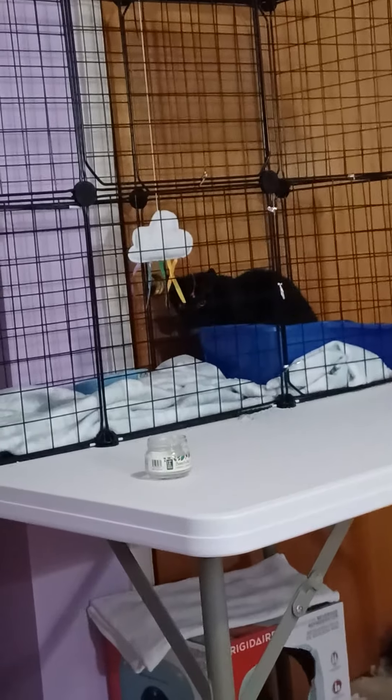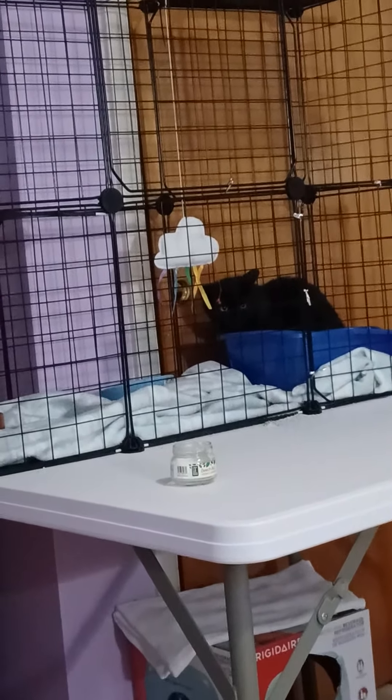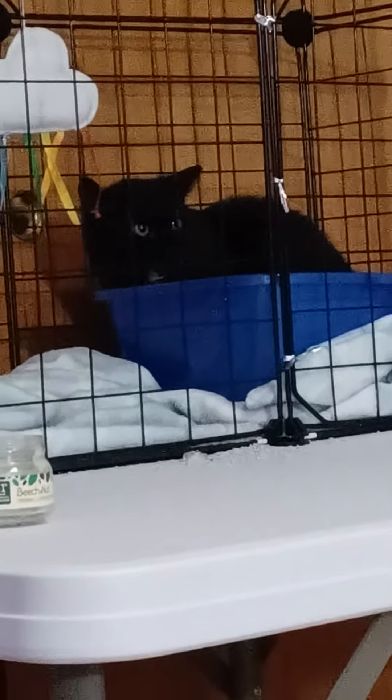By the third day, we got Tombow to eat in the same room with us. I sat about as far away as I could from him on the bed in the kitten room, but he did finally start eating while we were sitting there.